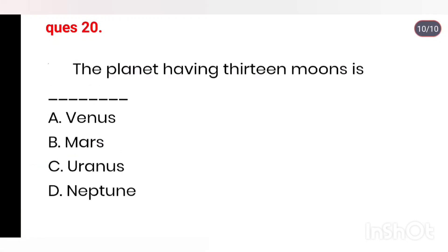Q20. The planet having 13 moons is: Venus, Mars, Uranus, Neptune. Right answer is Neptune.